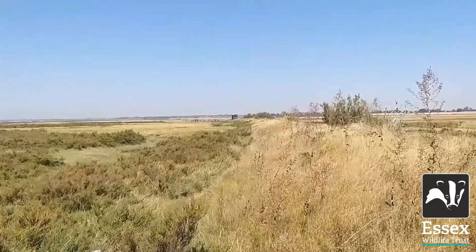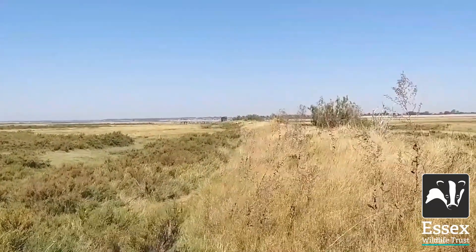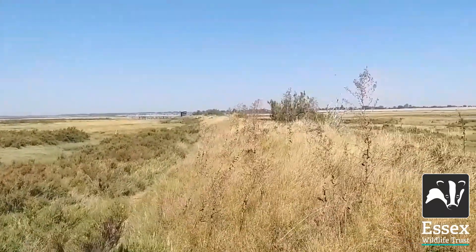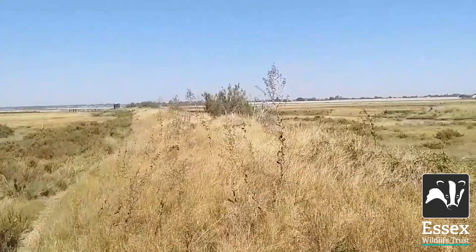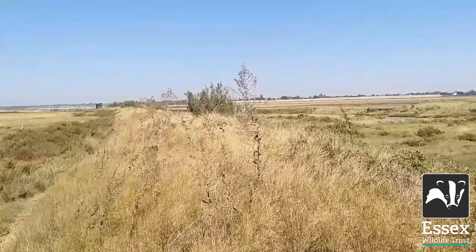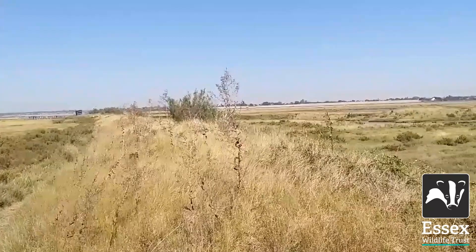This is the jetty ridge. You can just see the jetty towards the end and there is a hide known as the jetty hide. You can see that this ridge is quite high compared with all of the surrounding ground. Of course it's man-made — it was built up to that level to make sure that the tide never did inundate it. It used to carry a little railway line.